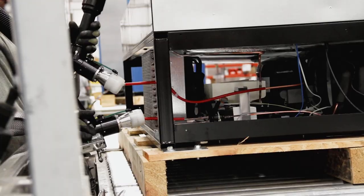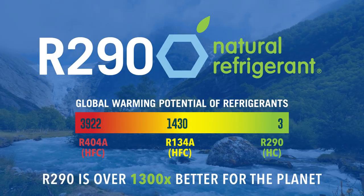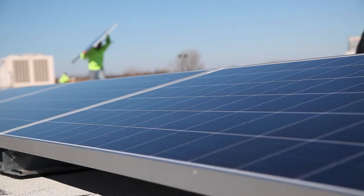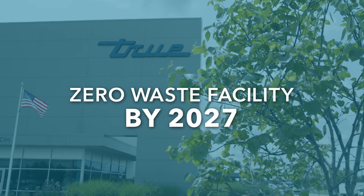Tru's biggest contribution to energy efficiency was the introduction of R290, a hydrocarbon refrigerant over 1,300 times more environmentally friendly than competing refrigerant products. Embracing single-stream recycling and solar energy, Tru continues to expand on its green promise, with the goal of becoming a zero-waste facility by 2027.